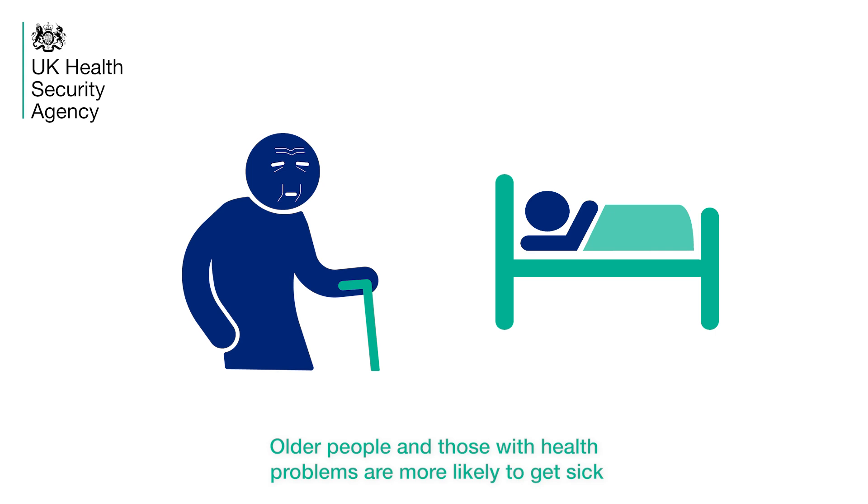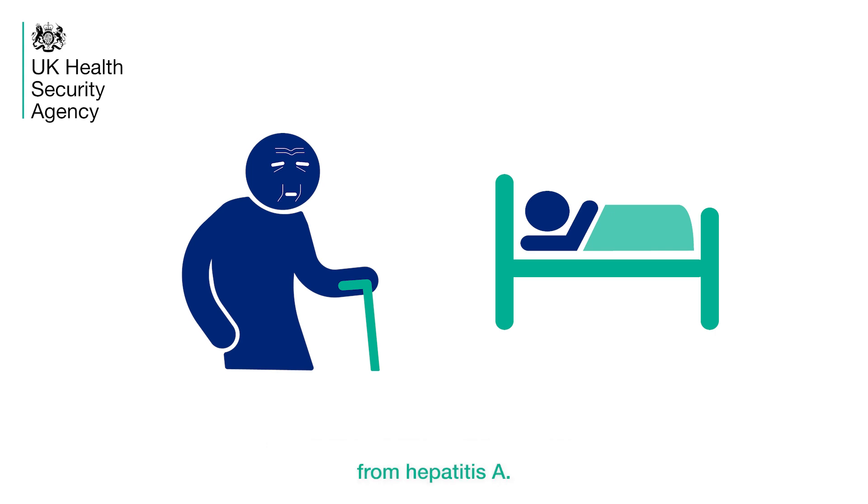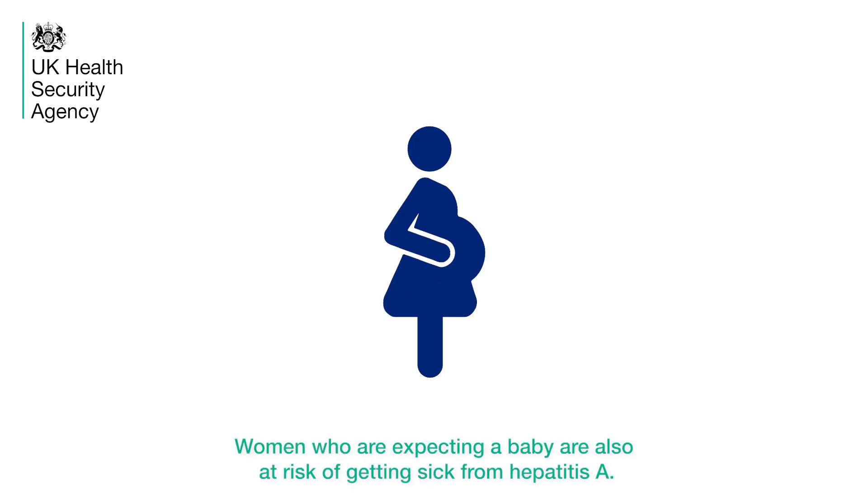Older people and those with health problems are more likely to get sick from Hepatitis A. Women who are expecting a baby are also at risk of getting sick from Hepatitis A.